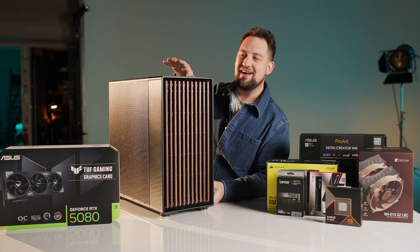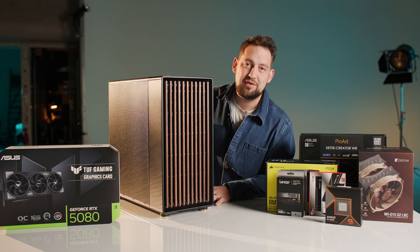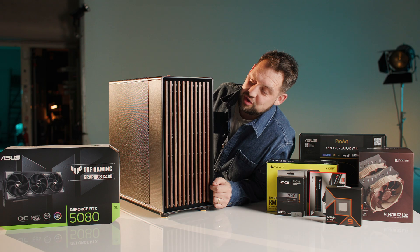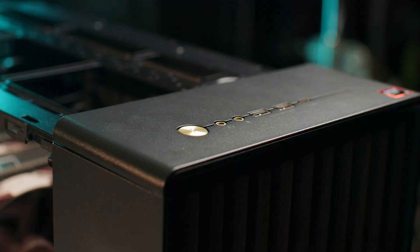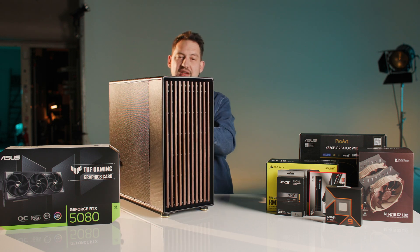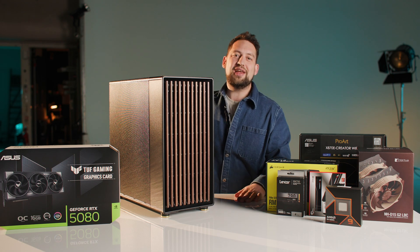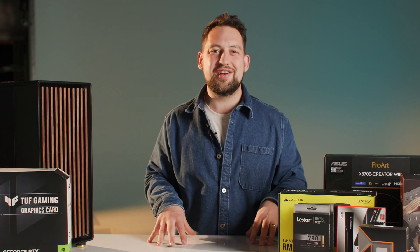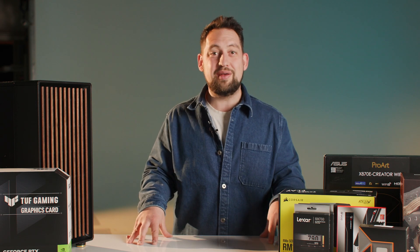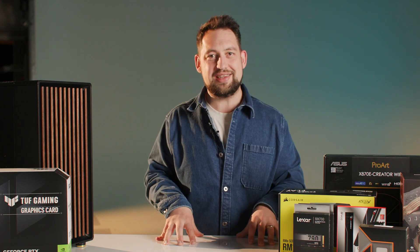Lastly we have the case. It's hard to get excited about a case — it's a metal box. This is from Fractal Design, the North XL. It's got some nice bits of wood on the front, a bit of a Scandi vibe, some I/O ports on the top, and a mesh panel on the side for good airflow. It's hopefully also going to be really nice to work on. Essentially it's just a nice looking case. Let's now take a look at how this machine performs — we've got benchmarks lined up and we'll compare the 4090 against the 5080.